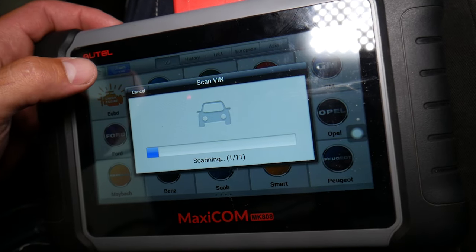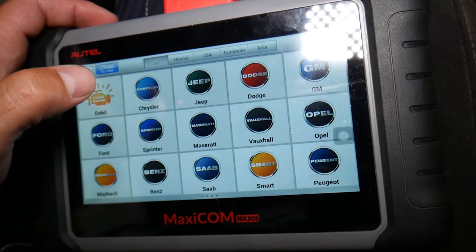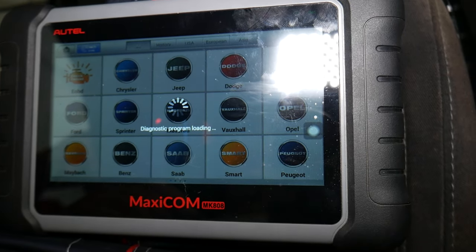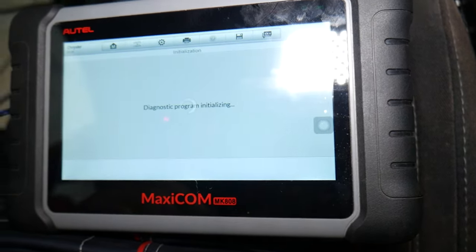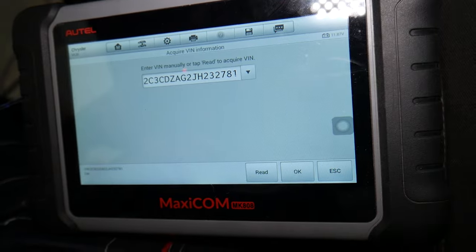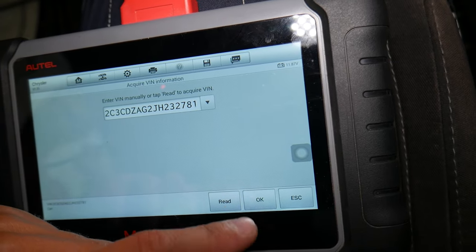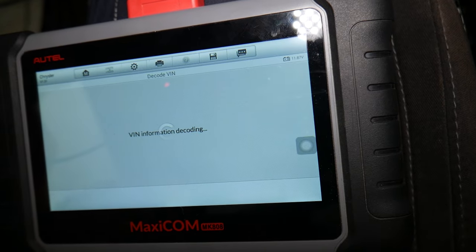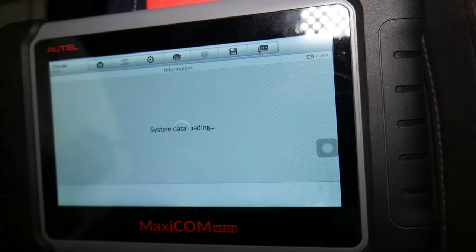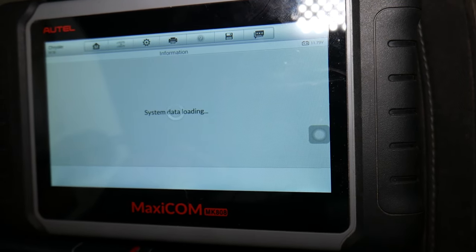We'll click auto-detect and it's going to decode the VIN number. It comes up as Chrysler USA — as you know, the Chrysler 300 shares the same platform as the Lancia Theta in Europe. The Chrysler 300, Dodge Charger, and Dodge Challenger are all built on practically the same platform, so the engines and everything are the same.